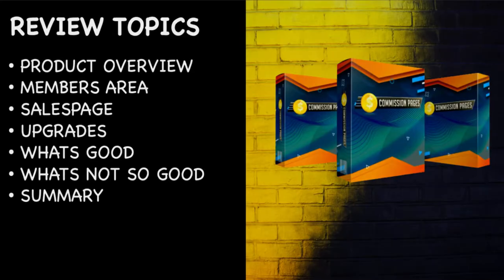During this review I'll take you through the members area, have a look at the sales page, show you the upgrades, tell you what's good and what's not so good about the product, and then give you my summary. These reviews are based on my own opinion based on many years online, and the idea is that you can get more honest opinions before you go ahead and purchase any of these types of products.